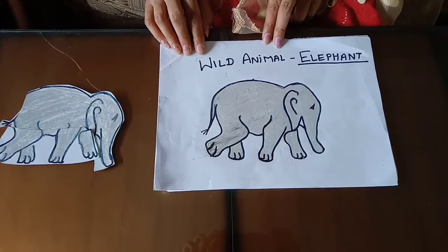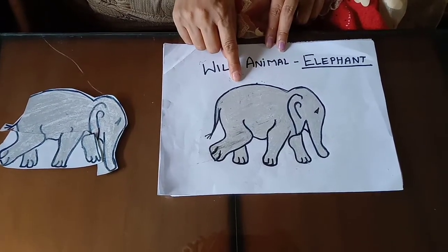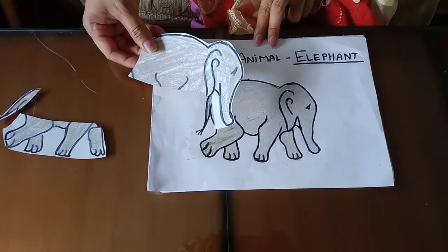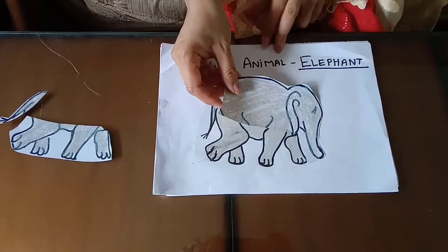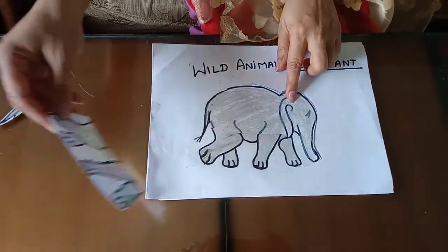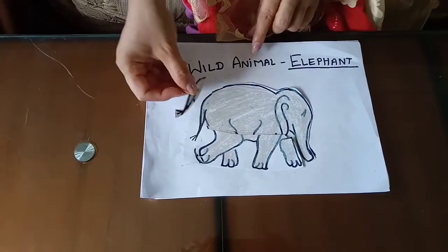Now let's start with the puzzle. Elephant. Take the matching piece and keep it on the place — legs and body.